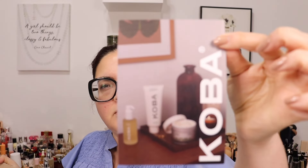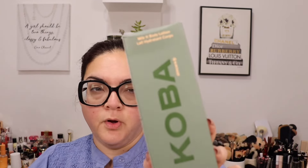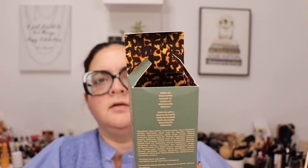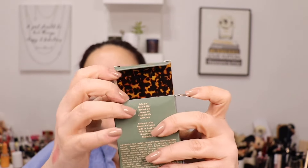I have a box from Koba Skincare — another brand that reached out to me. They're made in France. They sent me their Milk Your Body Lotion formulated with saffu oil, which I'm not familiar with, plus shea butter, baobab oil, jojoba oil, and allantoin. The packaging is really pretty — green again, and it has an animal print on the inside. It's 200ml.